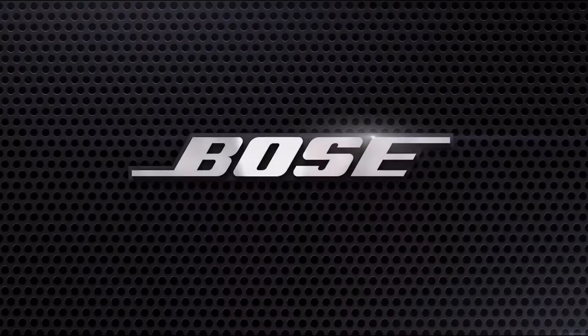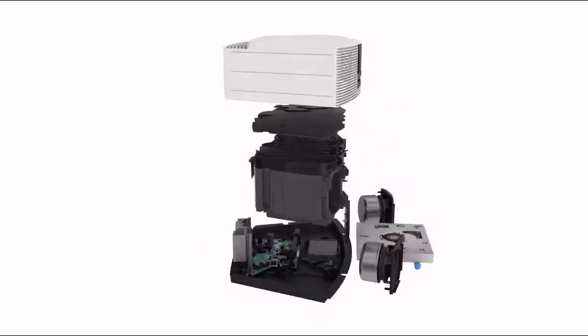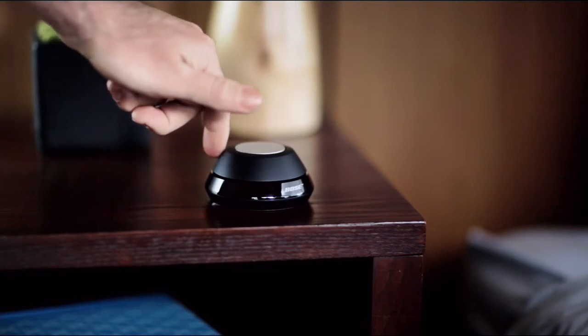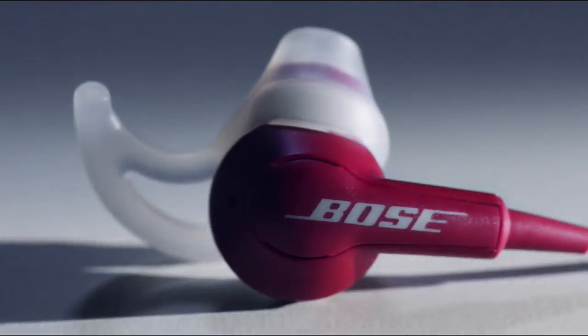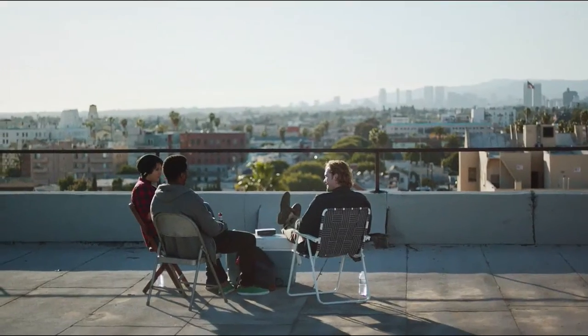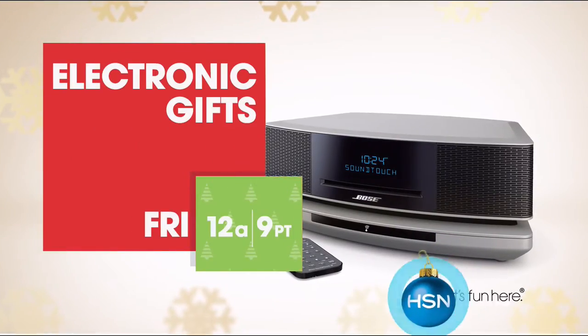For over 50 years, Bose has revolutionized the way sound is delivered, using scientific research and continuous innovation to engineer a sophisticated, sleek, premium collection of headphones, speakers, and audio systems — so you can enjoy every musical note, voice, or instrument no matter where you are. Watch Bose Friday on HSN.